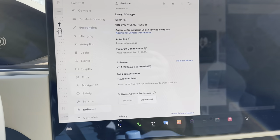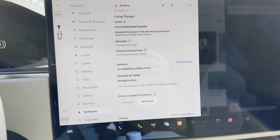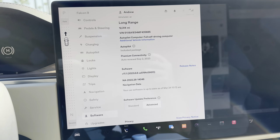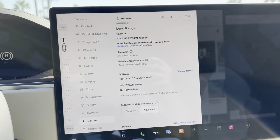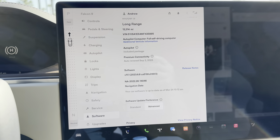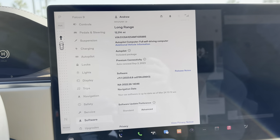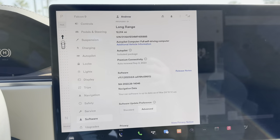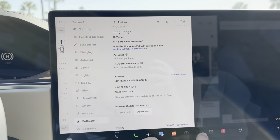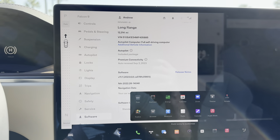We are still getting a ton of new features, which is awesome — it's one of the best benefits of having a Tesla. The feature sets are always improving over time, but the bugs have also gotten substantial. We're getting 10 things fixed and one new bug coming out, or new features with other bugs that remain. We've been talking about this Apple Music bug for a while, and more concerning is that Tesla didn't come out and admit to anything or say what was going on.